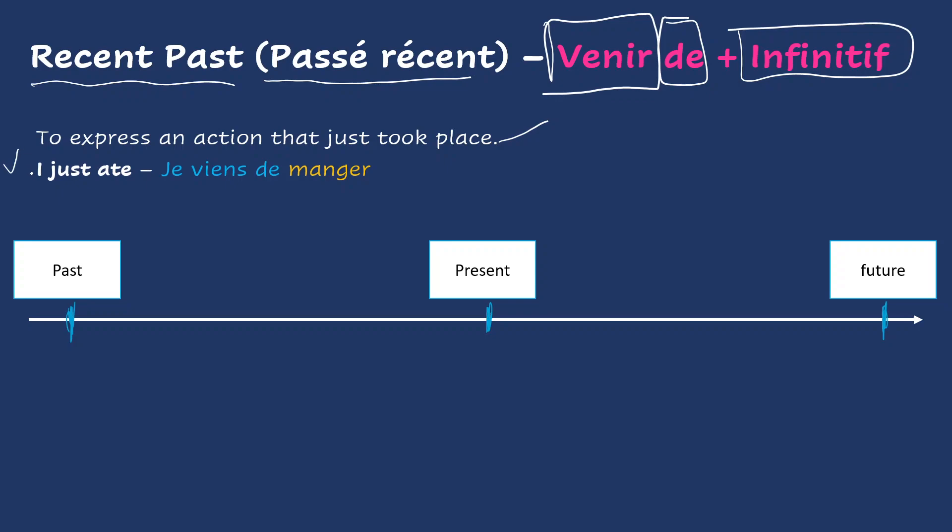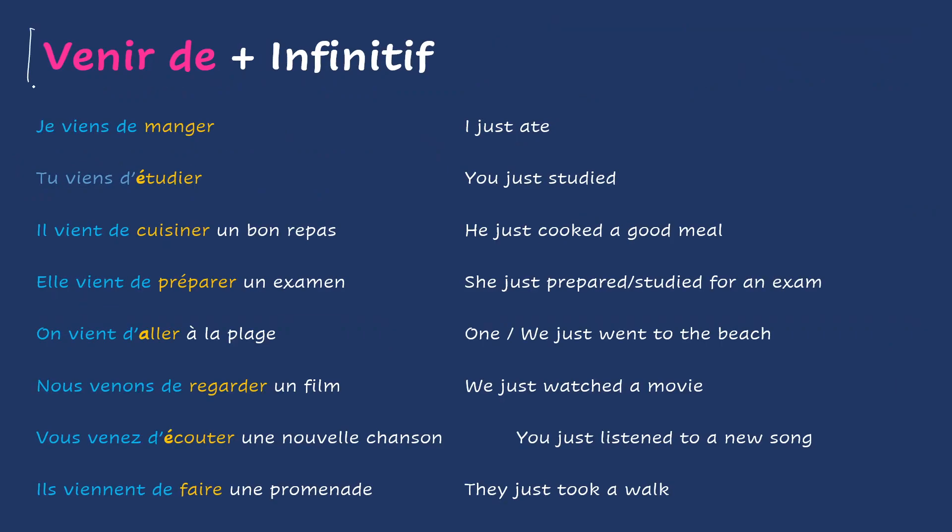When you want to say 'I just ate,' you're expressing an action that just happened, so you're expressing it in the past. But in French, to express that same sentence you are going to use the present tense of the verb venir — je viens de manger, followed by de and the infinitive of the action. On the timeline with the past, present, and future, the recent past is just before the present tense. It's not a far away past, it's a recent past, un passé récent. So we will use venir conjugated in the present tense, followed by de and an infinitive.